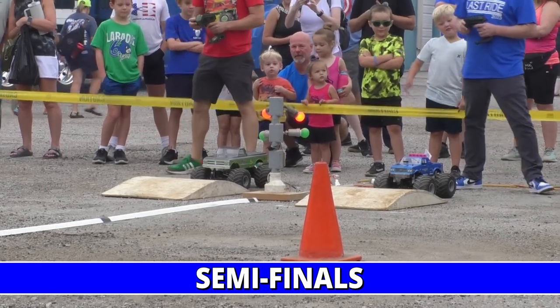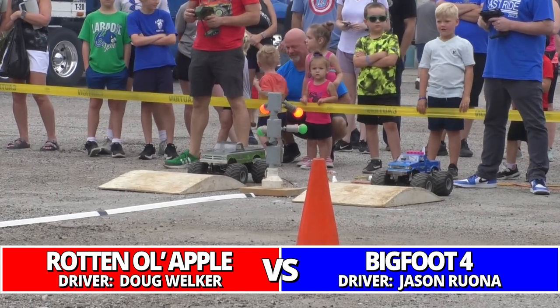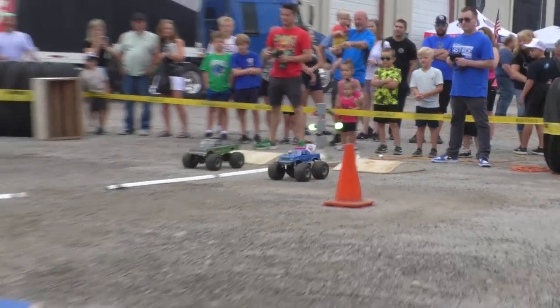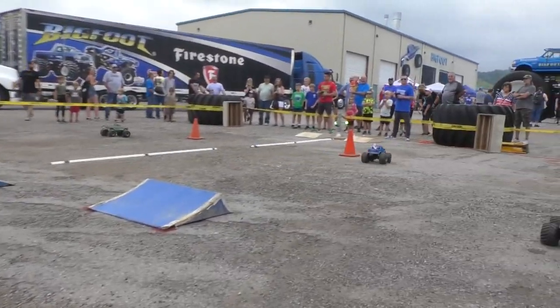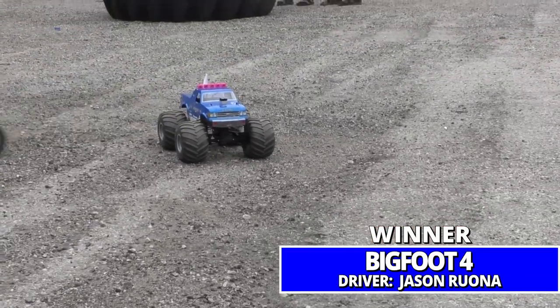Moving on to the semi-finals: number one qualifier Bigfoot Four against Rotten Apple, the number four qualifier. Driver's ready, watch the light. Bigfoot Four with a big jump off the line, a great corner by Rotten Apple. But Rona in Bigfoot Four — a great second turn leads him to the victory and the finals.